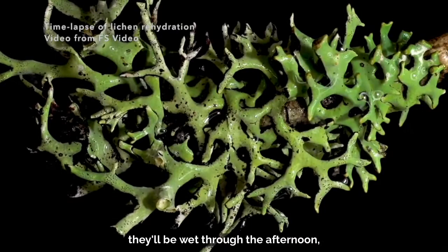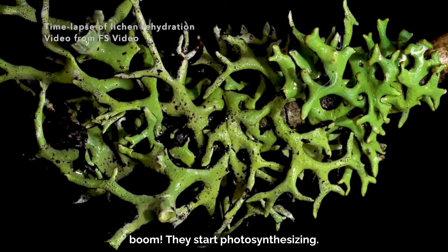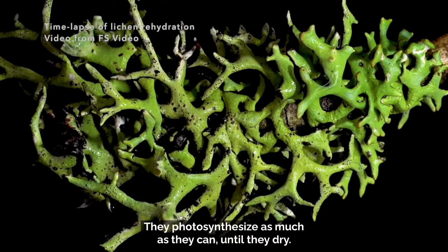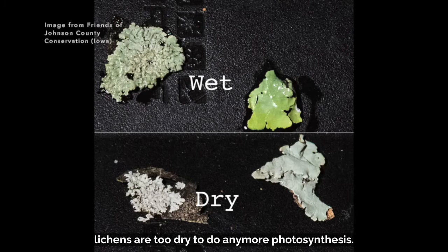Sometimes on a rainy day they'll be wet through the afternoon, but usually they're wet first thing in the morning. As soon as the sun comes out, they start photosynthesizing. But as soon as they start photosynthesizing, they also start losing their water. So it's kind of a race — they photosynthesize as much as they can until they dry out. Often by about noon, lichens are too dry to do any more photosynthesis, so they just shut down and go dormant for the afternoon.